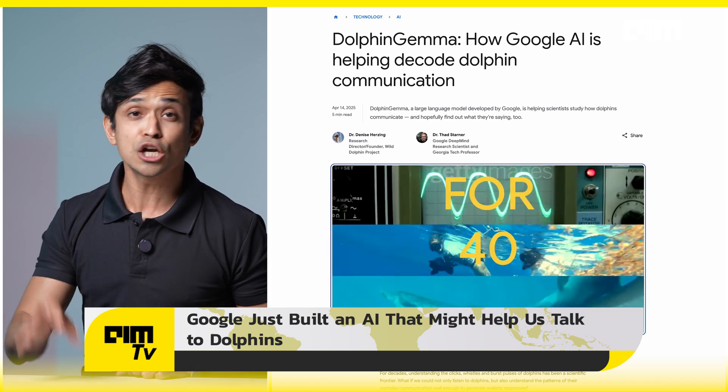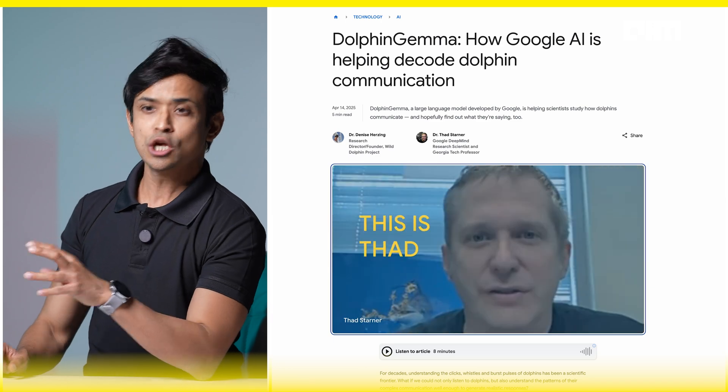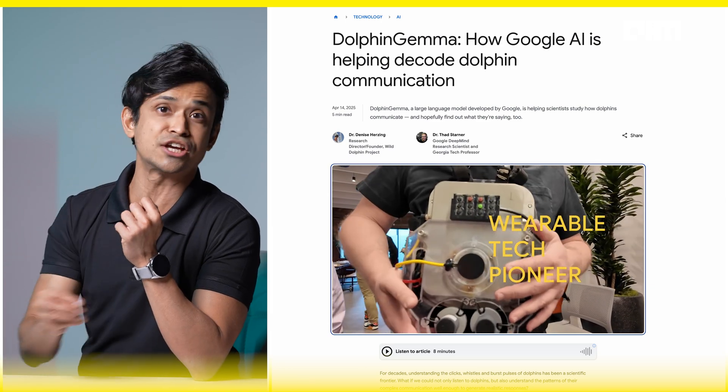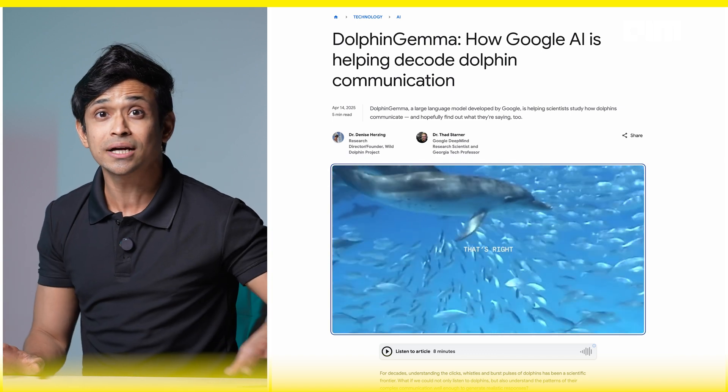It's called Dolphin Gemma — a real-time foundational audio model which is trained to understand and generate dolphin-like communication. There's a real kicker: it runs on Google Pixel underwater as well. Let's break down the tech for you.